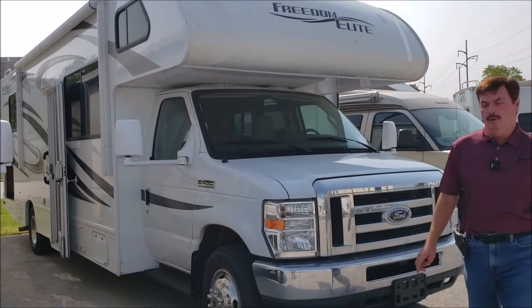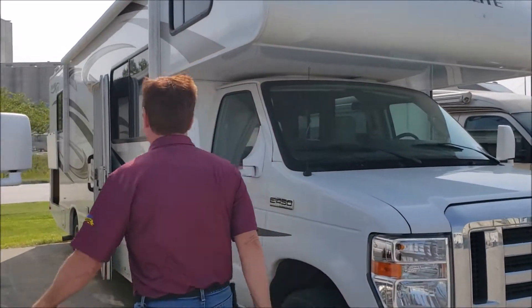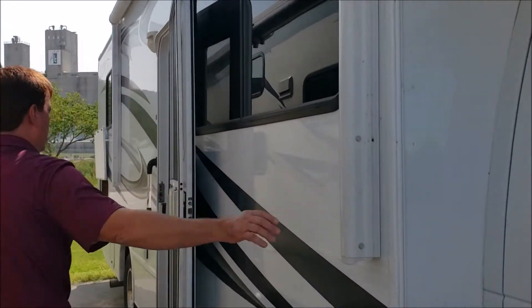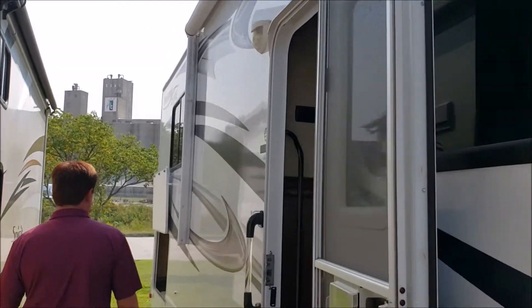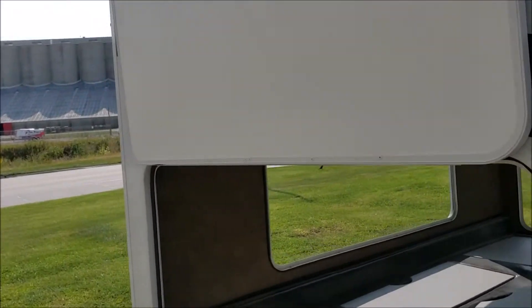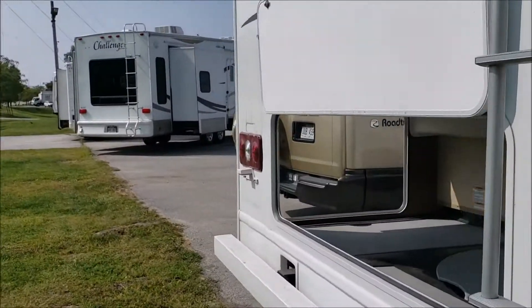C-Class motorhome, it's got a slide on it. We'll walk around here — just came in, we haven't cleaned it yet. 18,000 original miles, electric awning. Lots of storage back here — this is really what sets this apart from all the other C-classes, is all of the storage back here.